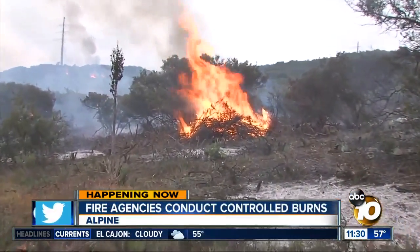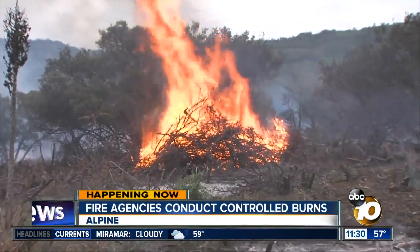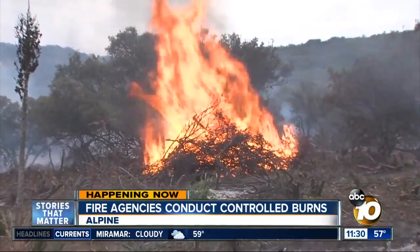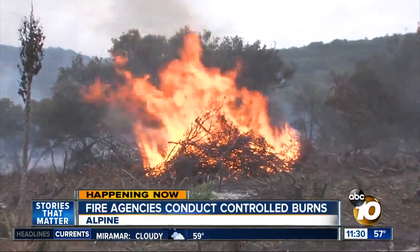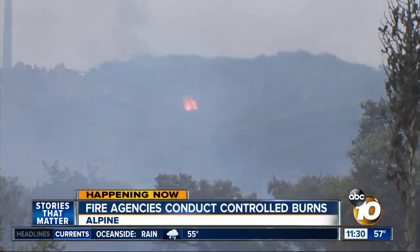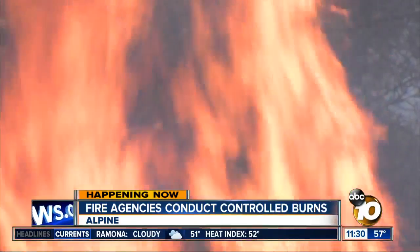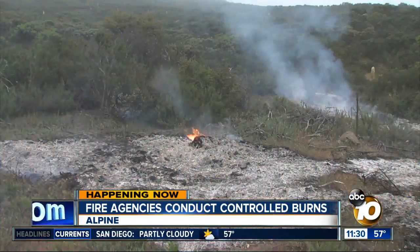This part of Alpine actually hasn't burned since the 1970s, so some of the old growth is getting cut down, piled up, and as you can see, burned in controlled sections while the humidity is high and the temperatures are low. Creating a defensible break between the Cleveland National Forest and the community in Alpine means in some cases these small fires come right up to people's property lines.